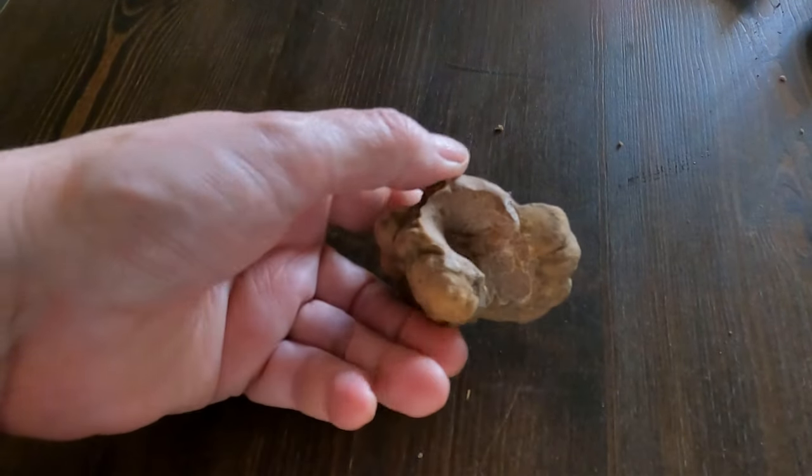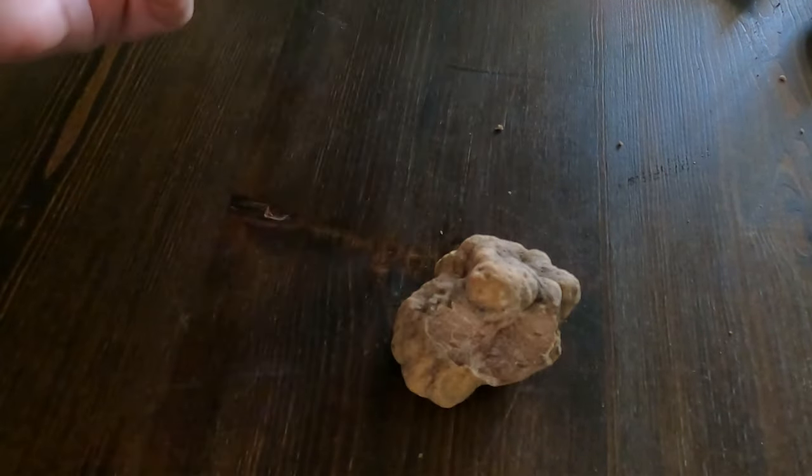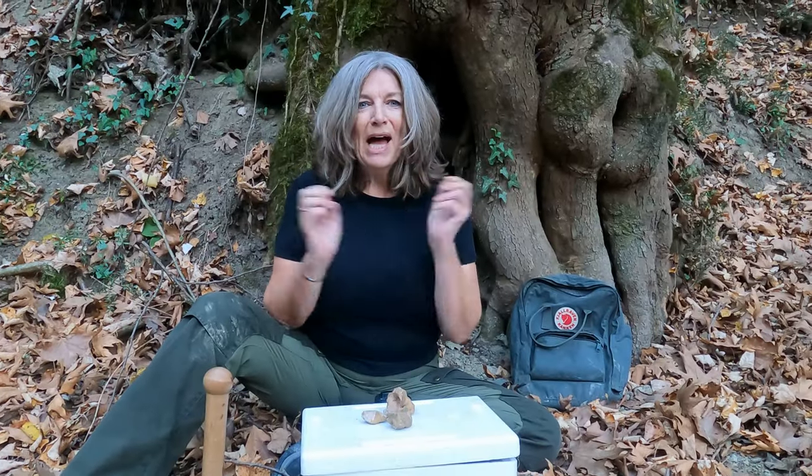Looks like a nice truffle but it's yet another Fieroni. Hi, I'm Julie and I'm a professional white truffle hunter.